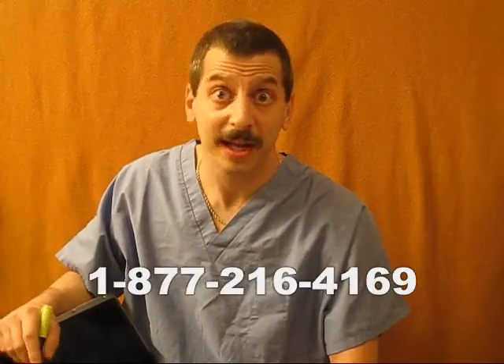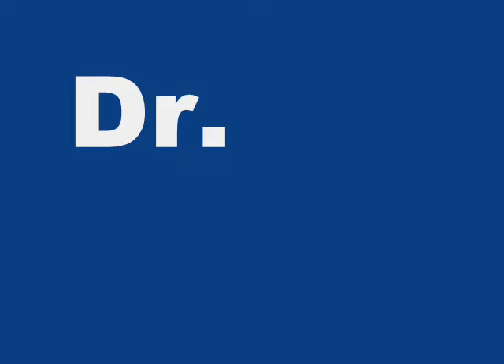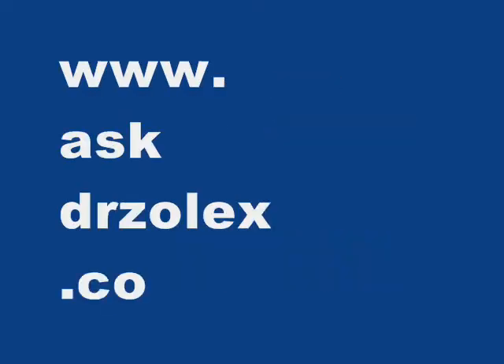Hi, I'm Dr. Zolex and I care about your health and your PC's health. This laptop here has a virus in it. How do I know? Not by sniffing it, but by these common symptoms.